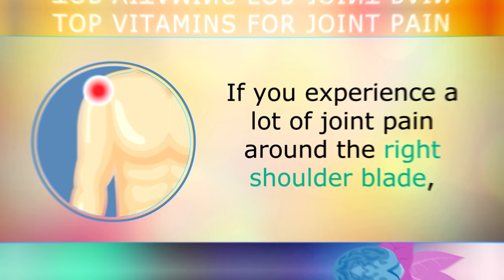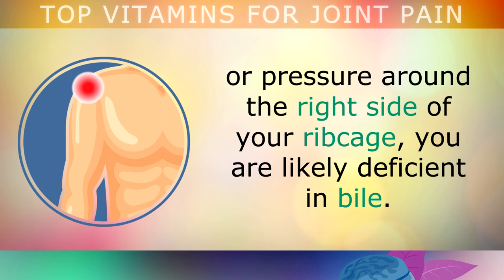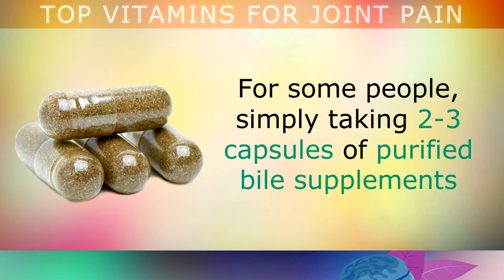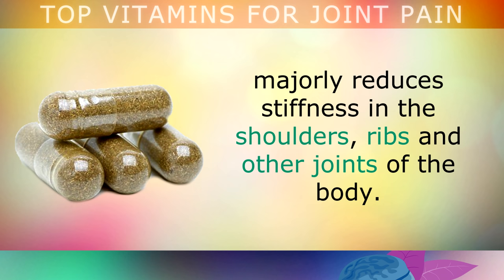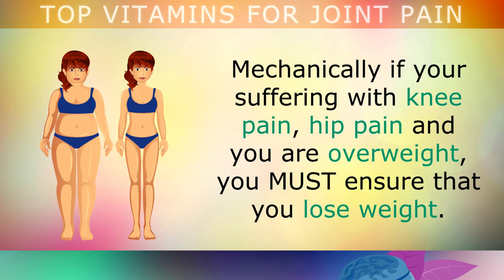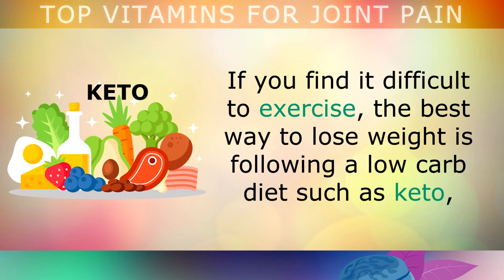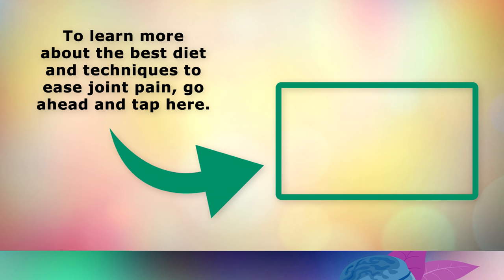Some important tips on joint pain: If you experience a lot of joint pain around the right shoulder blade, or pressure in the right side of your rib cage, you are likely deficient in bile. Bile is a substance made by your liver and gallbladder that allows you to digest fats and absorb nutrients like omega-3s. For some people, simply taking 2-3 capsules of purified bile supplements majorly reduces stiffness in the shoulders, ribs and other joints. If you're suffering with knee pain, hip pain and are overweight, you must ensure you lose weight. No amount of supplements will help in this situation, because the extra load puts pressure on the connective tissues and weakens the joint. If you find it difficult to exercise, the best way to lose weight is by following a low-carb diet such as keto, and perhaps an intermittent fasting plan, which you can learn about in my other videos.